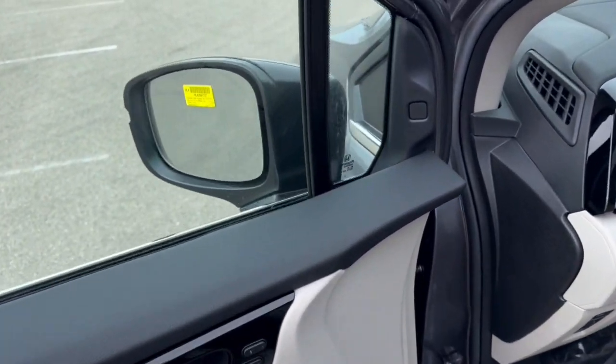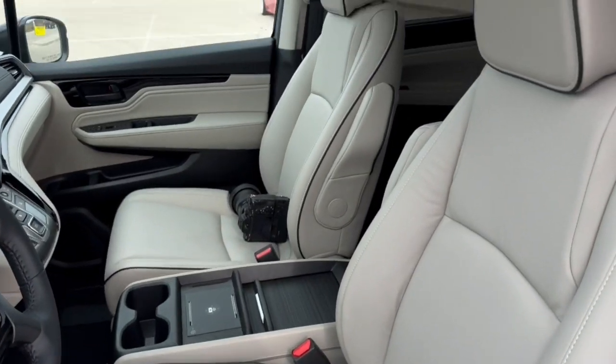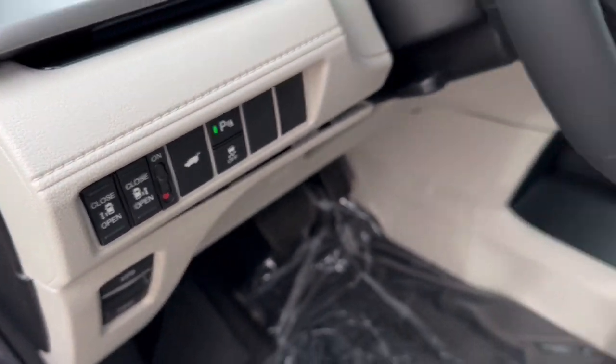Beautiful gray interior here. Blind spot monitors, memory function controls for your power driver's seat, gray leather seating throughout. Sunroof, so plenty of natural light in the vehicle. Dual automatic side doors.